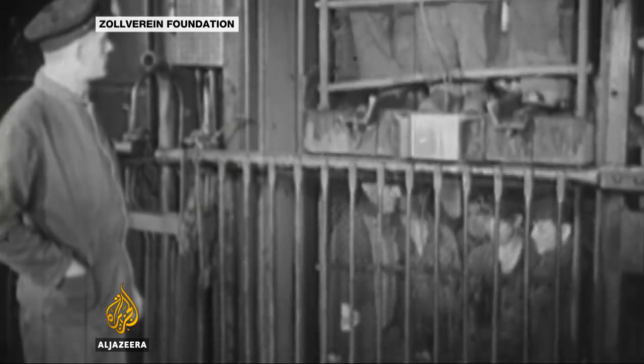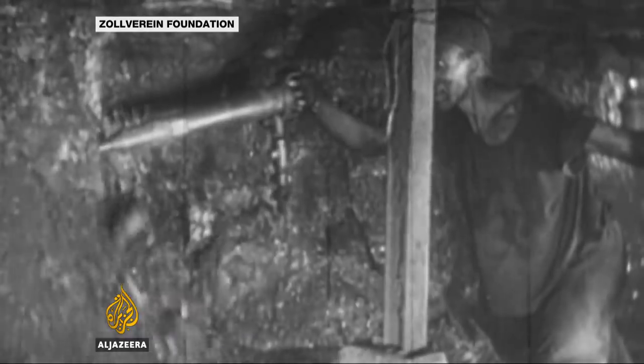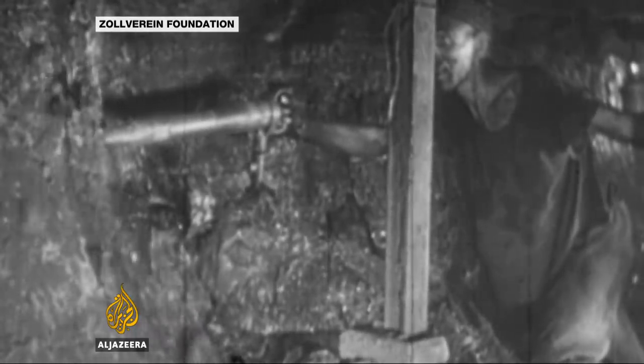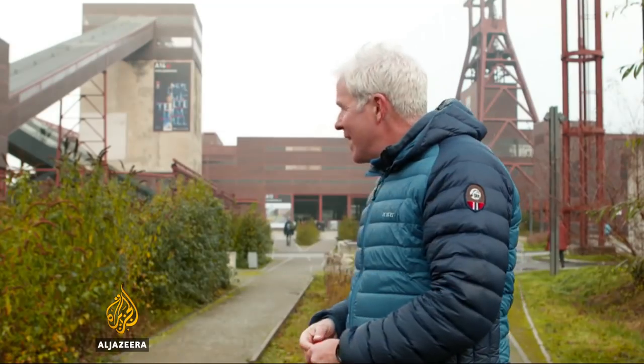For many, going underground was a way of life. The Ruhr region was the beating heart of the nation's industry, its coal mines and iron and steel plants powering the country for more than a hundred years. This is the largest of the region's disused coal mines, and back in the day it employed 8,000 people round the clock, producing 23,000 tons of coal every 24 hours.